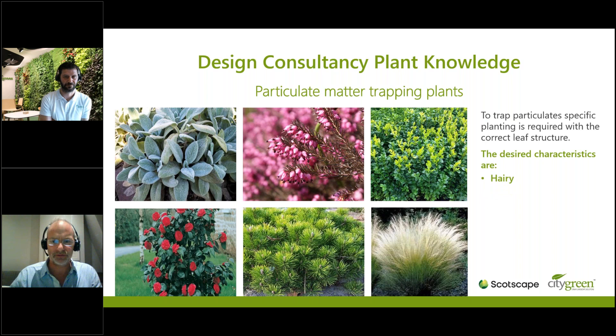Examples of good plants include heather, sedges, a Scots pine — one of my favourites — carex, and camellia. All plants with waxy, hairy, sticky leaves are better at trapping particulates sized 2.5 to 10 microns.